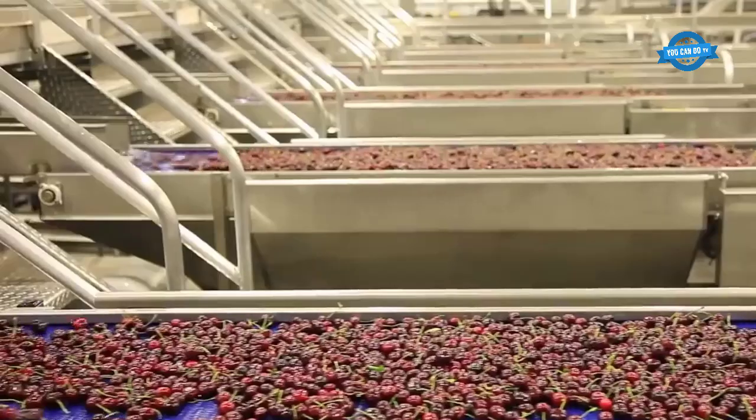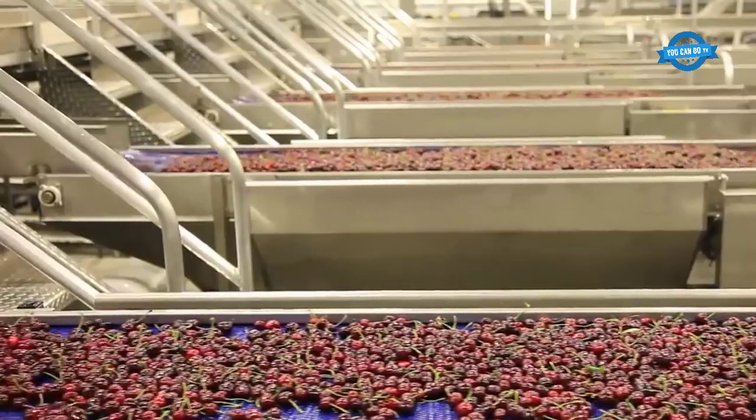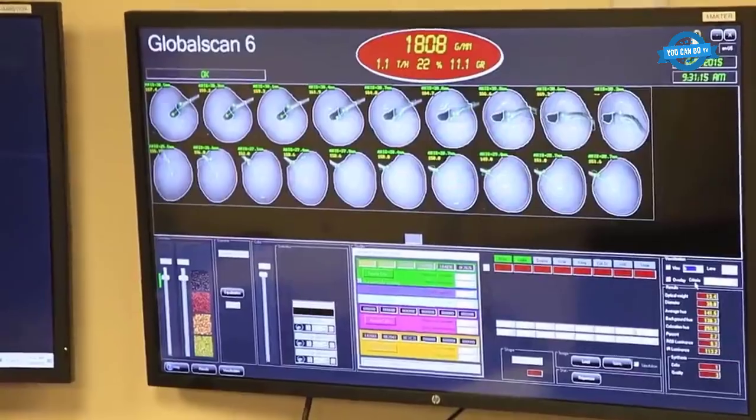The process of sorting cherries is based on size, freshness, or pestilence using the most modern technologies available today.